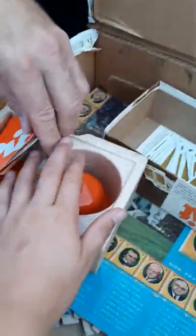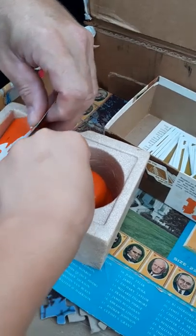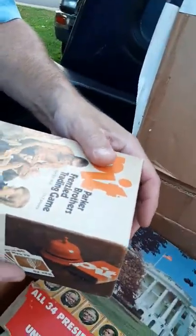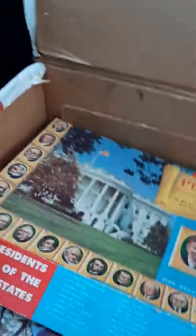Have any of you played Pit? I'll probably lay these cards out and air them out. It looks like it's a 70s thing because it's got a styrofoam box instead of cardboard. Parker Brothers — Pit, the Frenzy Trading Game.